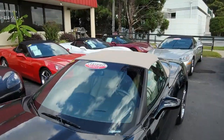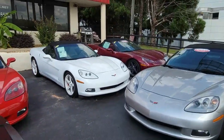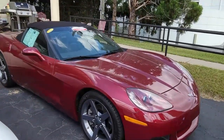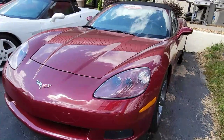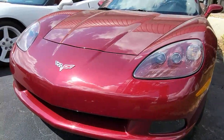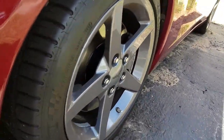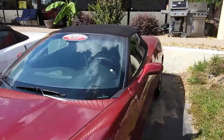Here we have a C6 2006 Chevrolet Corvette 2LT convertible in one of my favorite colors, and that's Monterey Red. Can you imagine having a car that is becoming a classic, that is becoming more valuable every day, and it only has 32,359 miles on it? So you're getting a car that is just broken in, and if you take care of it, it's going to take care of you, certainly where its value is concerned. That's what Corvettes do.